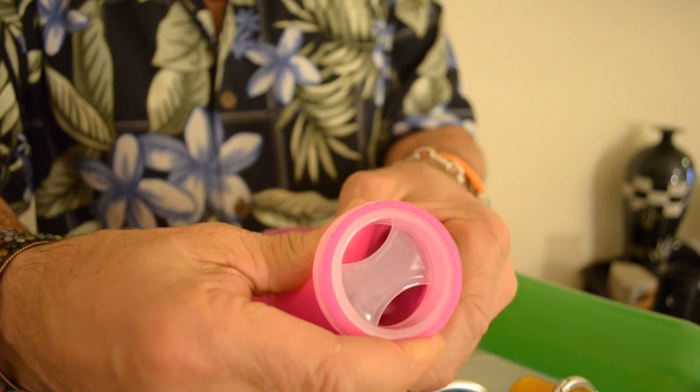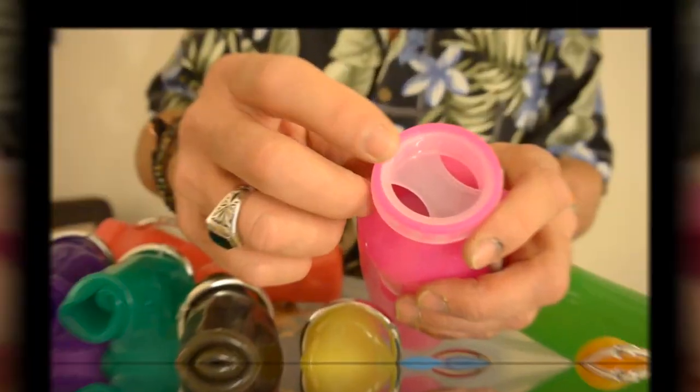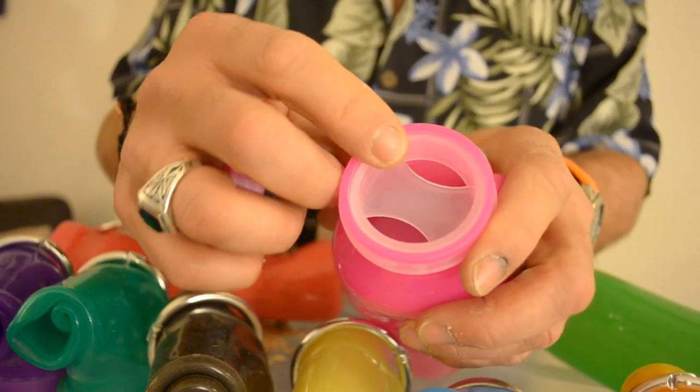It has a sippy area so you don't spill all over your face as you're drinking out of it. Put your finger here, put your thumb here, and push in, and it just comes apart. And as you reassemble it, the silicone has to be above the retainer.